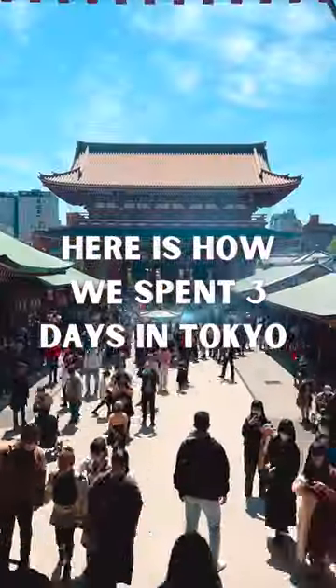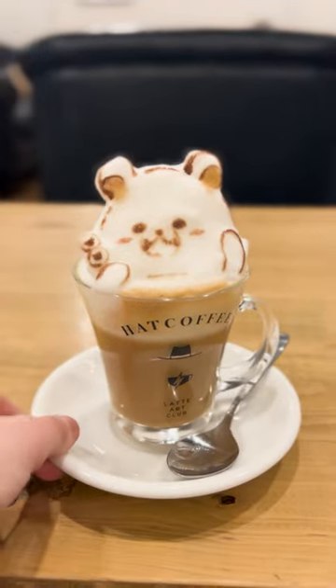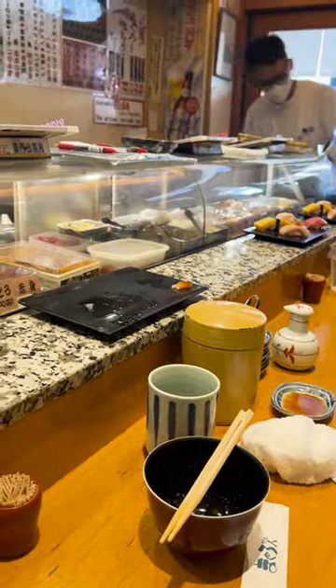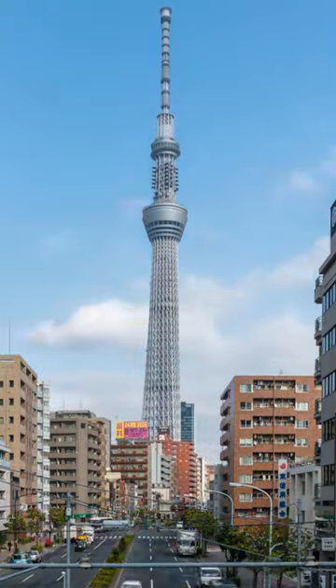Here's how we spent three days in Tokyo. We started off day one with latte art from Hat Coffee before walking to the iconic Sensoji Temple. After, we slid into this tiny standing sushi restaurant for some delicious bites before heading to Tokyo Skytree.